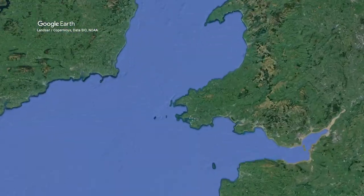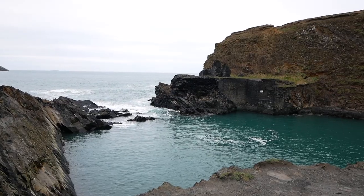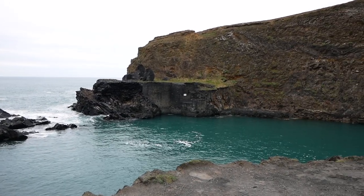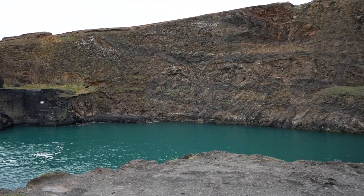The first rock formation I'll be looking at is the Blue Lagoon, located in Abereiddy. The Blue Lagoon, located in Abereiddy Bay, is the ruins of a small slate quarry that is now flooded due to erosion.